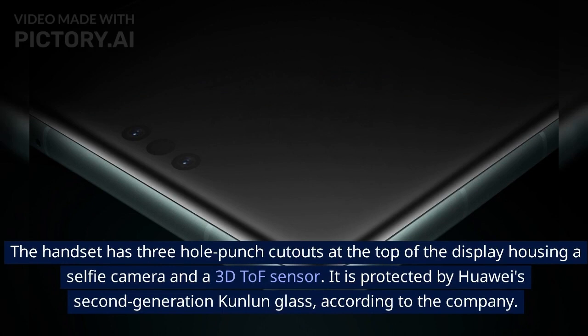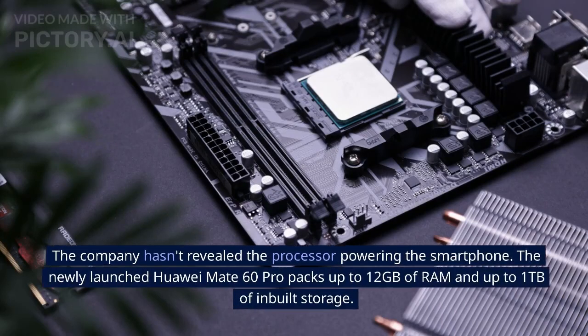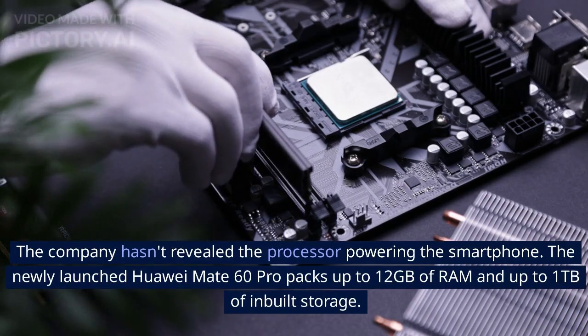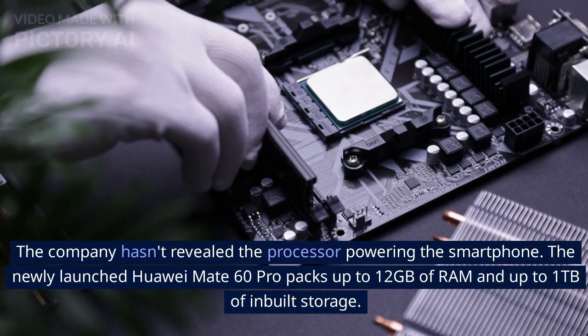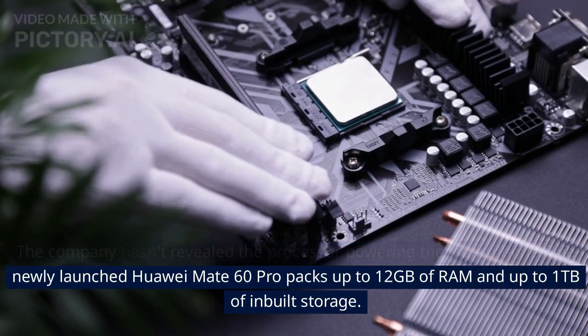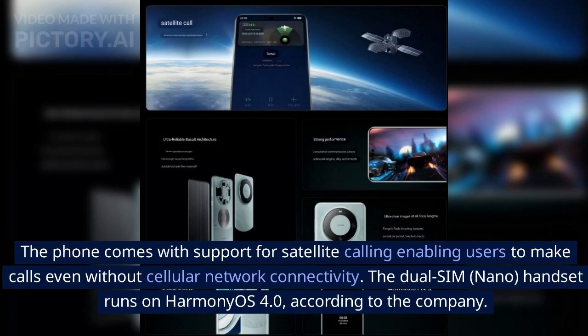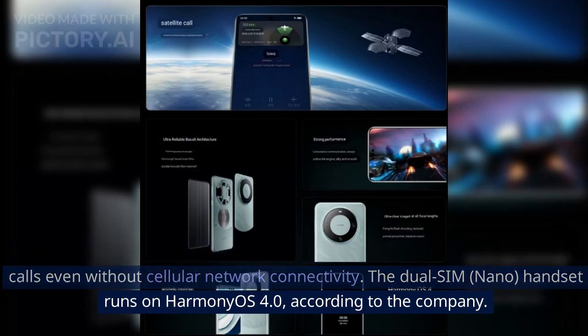The handset has three hole-punch cutouts at the top of the display housing a selfie camera and a 3D ToF sensor. It is protected by Huawei's second-generation Kunlan glass. The company hasn't revealed the processor powering the smartphone. The Huawei Mate 60 Pro packs up to 12GB of RAM and up to 1TB of built-in storage. The phone supports satellite calling, enabling users to make calls even without cellular network connectivity. The dual-SIM nano handset runs on HarmonyOS 4.0.